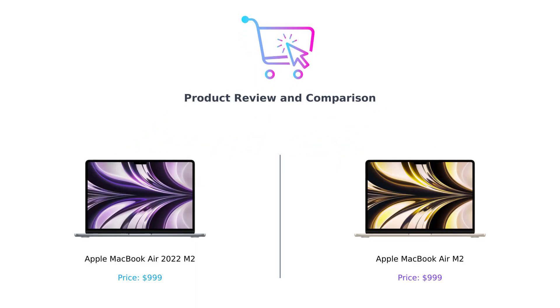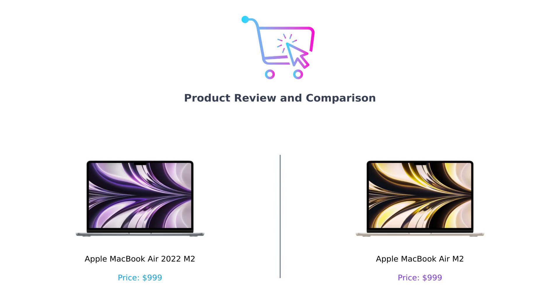Hey there, Buy Smart fam! Welcome back to our channel, where we help you spend your hard-earned cash more wisely than a squirrel hiding acorns for winter. Today we're diving into a showdown between two sleek titans of tech, the Apple MacBook Air 2022 M2 and — drumroll please — the Apple MacBook Air M2. Yes folks, it's like watching identical twins fight over the last cookie at a family reunion.